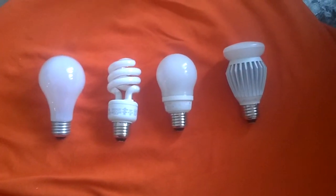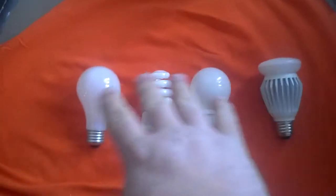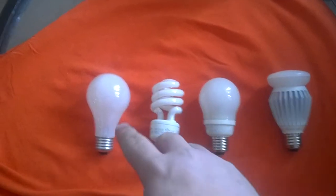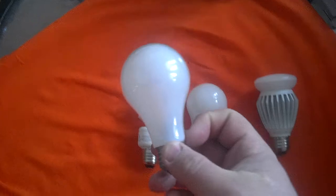All right guys, I decided to do a little bit of an educational video, mostly on light bulbs. Many of you may or may not know that in 2014, the incandescent bulbs are pretty much going to stop getting manufactured.